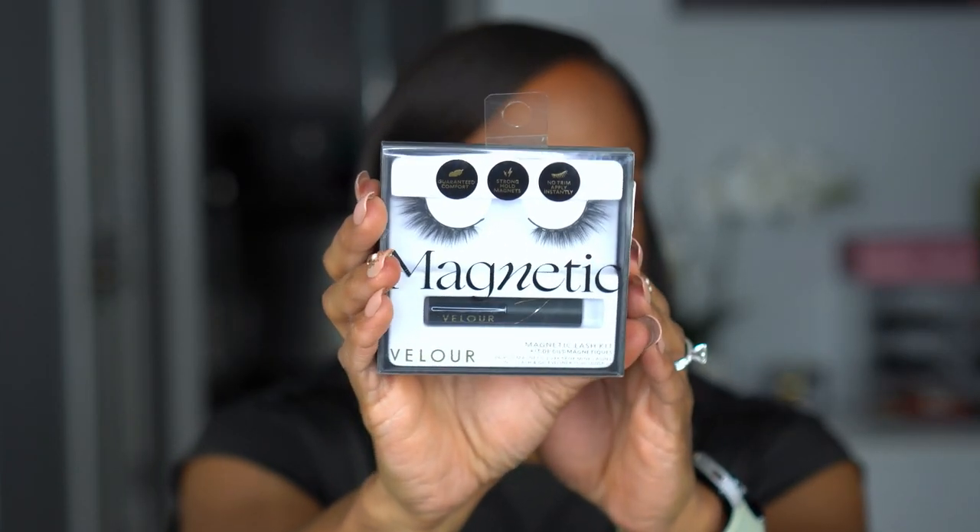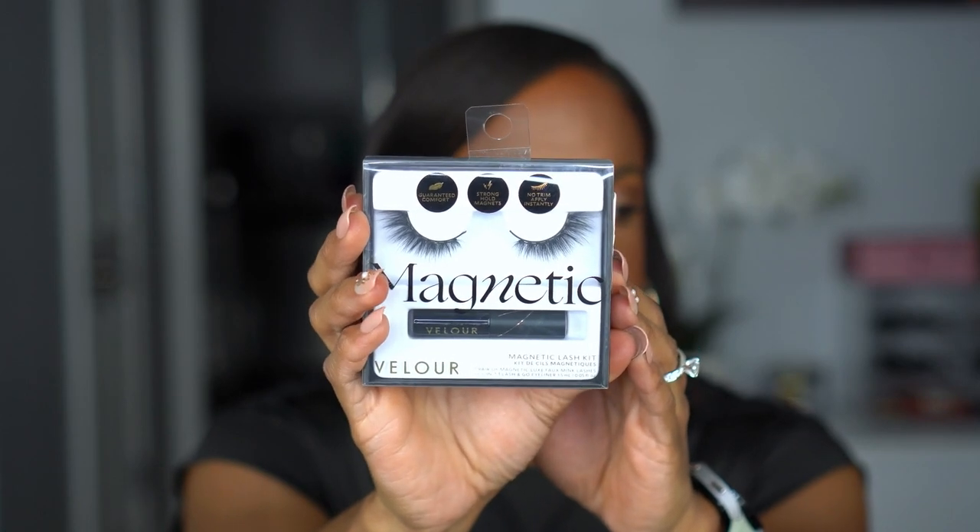We're going to start off with some lashes. I don't remember seeing lashes in TJ Maxx and Marshalls a couple years ago when I started looking, but these are the Velour magnetic lash kit. These look like a half lash — I don't see a style name anywhere, but I absolutely love that I've never tried a half lash and I've wanted to. The magnetic aspect made me excited. It says stronghold magnet, no need to trim. I think the name might be 'Instant Attraction.' These were $19.99, but you get the magnetic glue too.